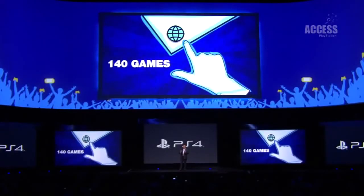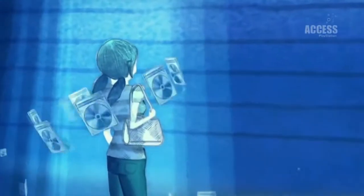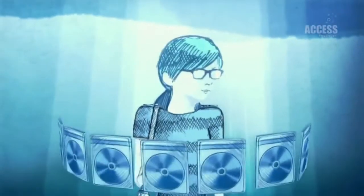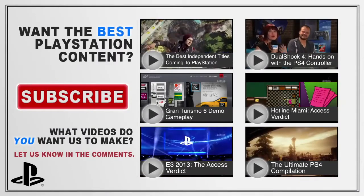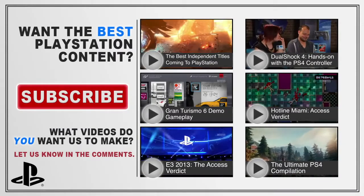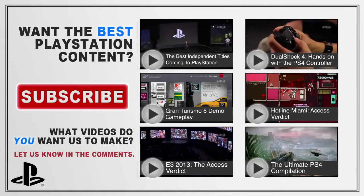20. There are more than 140 games currently in development for PlayStation 4. Someone is working on them right now — listen! Actually, they're too far away, but it's totally happening. For more PlayStation 4 videos, subscribe to PlayStation Access on YouTube. Tell us your thoughts on PlayStation 4 in the comments below, and for goodness sake, give us a like.